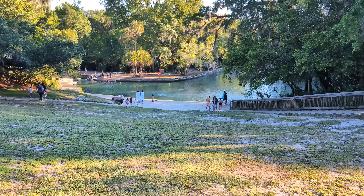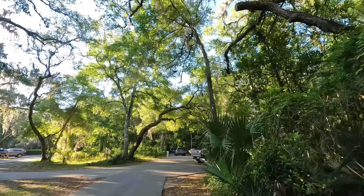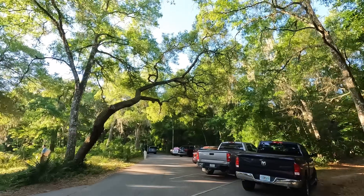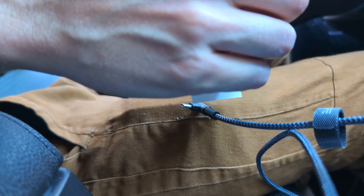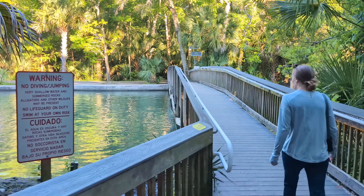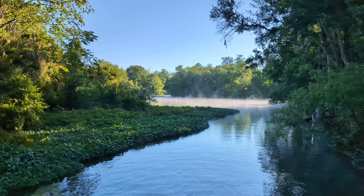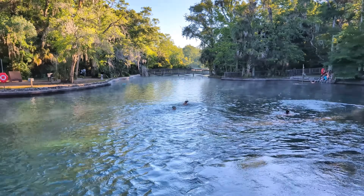Another great option for those who want to experience the beautiful springs without paddling is located around eight miles to the southeast at Wekiwa Springs State Park. We had visited this park for a couple of hours before our trip to King's Landing, and it was definitely worth the $6 per vehicle entrance fee. You can probably see the steam rising off the springs — the water temperature is 72 degrees while the air temperature this morning is only around 55 degrees. Surprisingly, a few people were still swimming, saying it felt good because the water is so much warmer than the air.